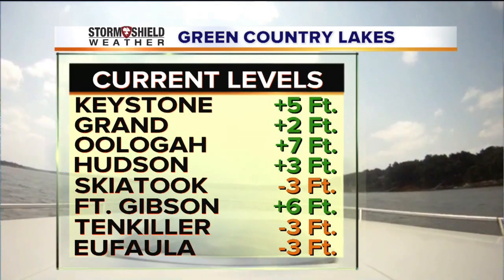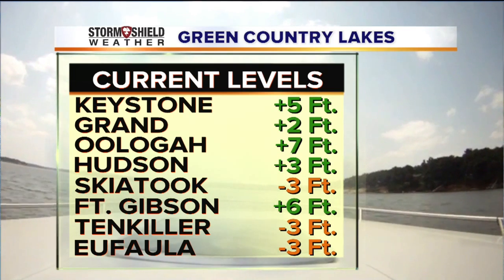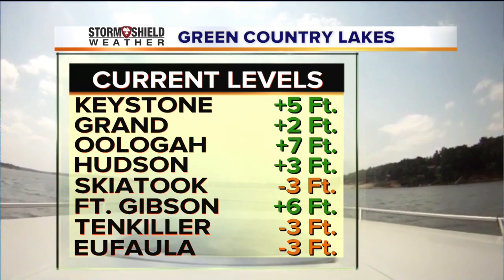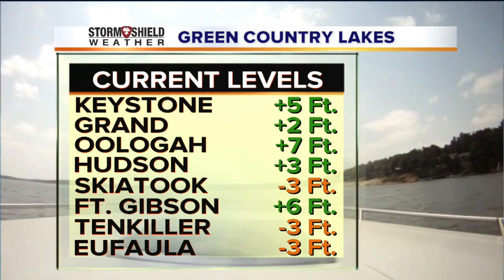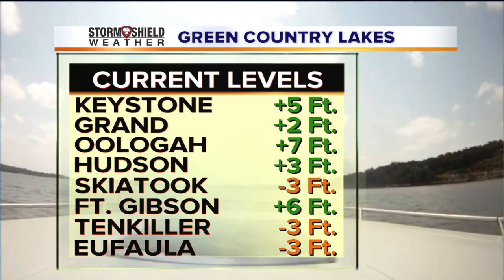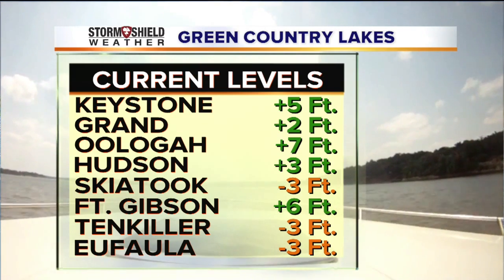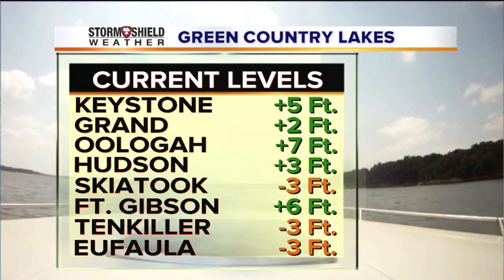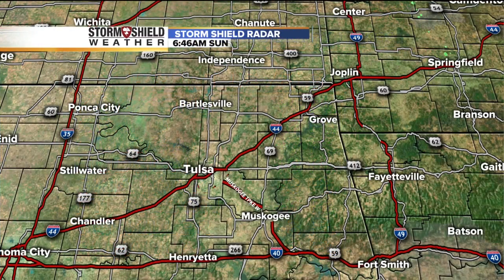Keystone running still 5 feet above average. You notice Grant a couple feet above, 7 feet above average up at Oologah, 6 feet above at Fort Gibson. You notice Hudson still running 3 feet above. Then we have several lakes that are actually a little bit below — 3 feet below on average at Skiatook, also at Tenkiller and Eufaula. Depending on the lake levels, either well above or a little bit below. So just be careful out there if you're going to be on the lake itself, because we're going to see some gusty winds out of the south throughout the day today.